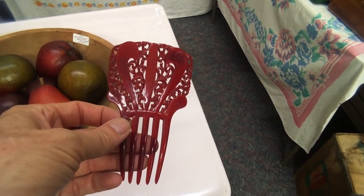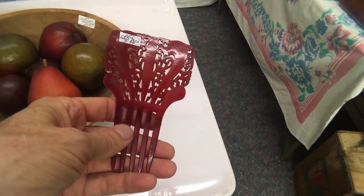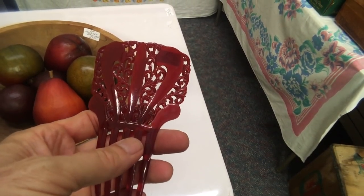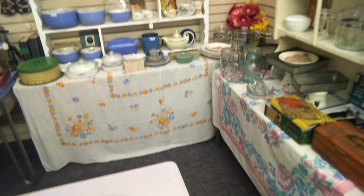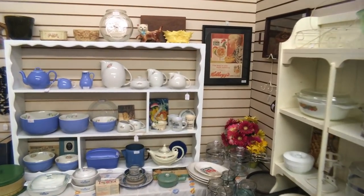This hair comb isn't as spectacular as the other one we saw, but it's a nice translucent red color and it's only $6. It's definitely from the 50s and I think I'm going to take that. Let's see what else is in this space because this one has some neat stuff.